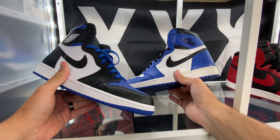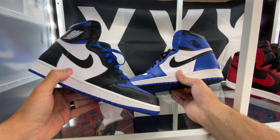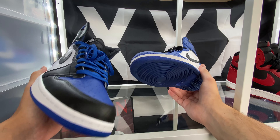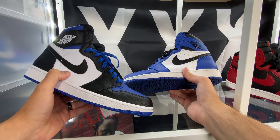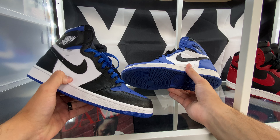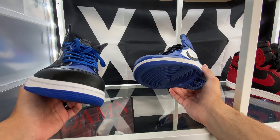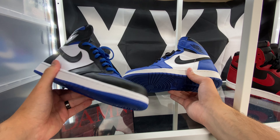At least Foot Locker and Foot Action are going to have them, and I wouldn't be surprised if they show up on East Bay and Champs as well. Finish Line is going to get them too. If you want a more comprehensive list of retailers, Soul Links is pretty good at giving a list of retailers that are going to be releasing these. So that's the Royal Toes.